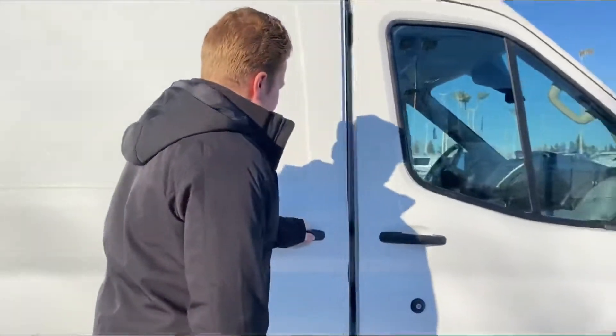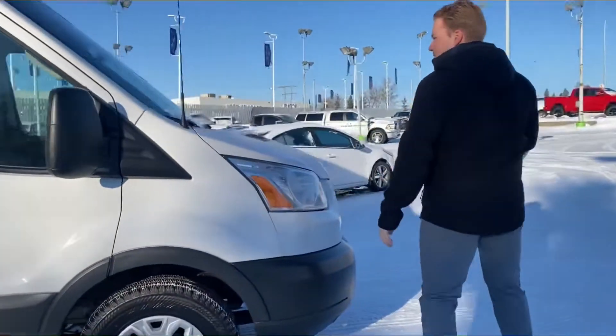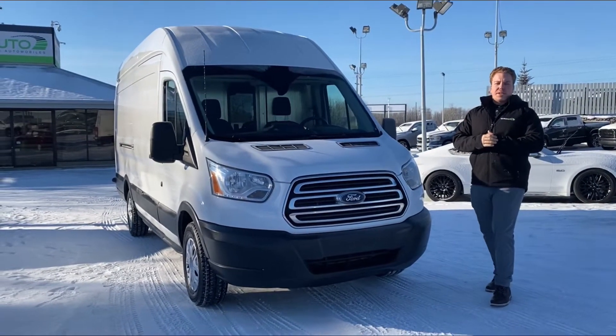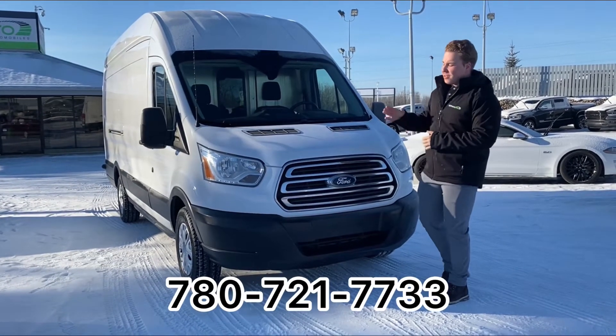The diesel is a little harder to find, which makes it great. With how much driving you'd normally do with one of these, the fuel mileage is a cost saver in itself. If you want more information, feel free to call me anytime at 780-721-7733. These vans are hard to find, but we get them here at Altor Auto all the time.